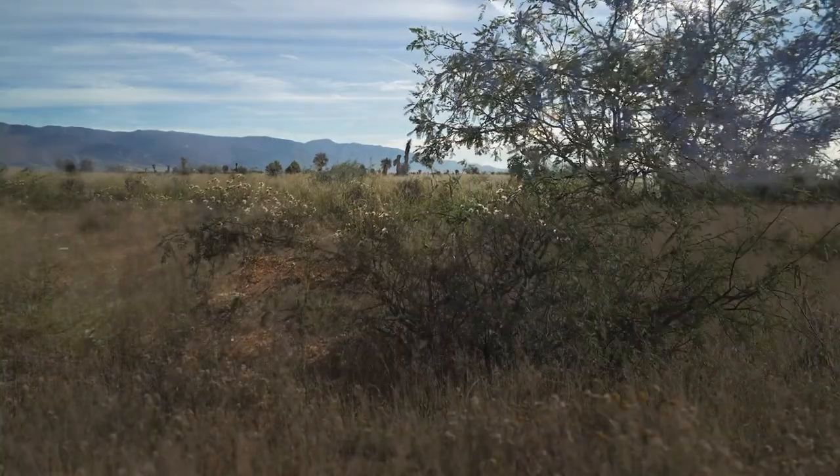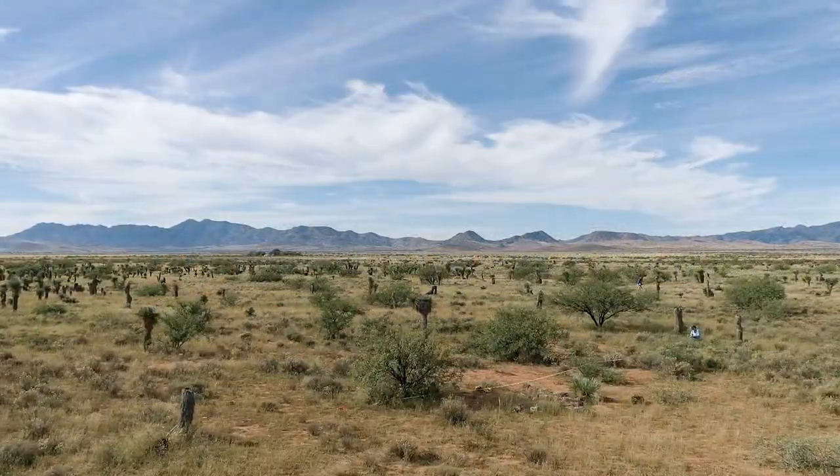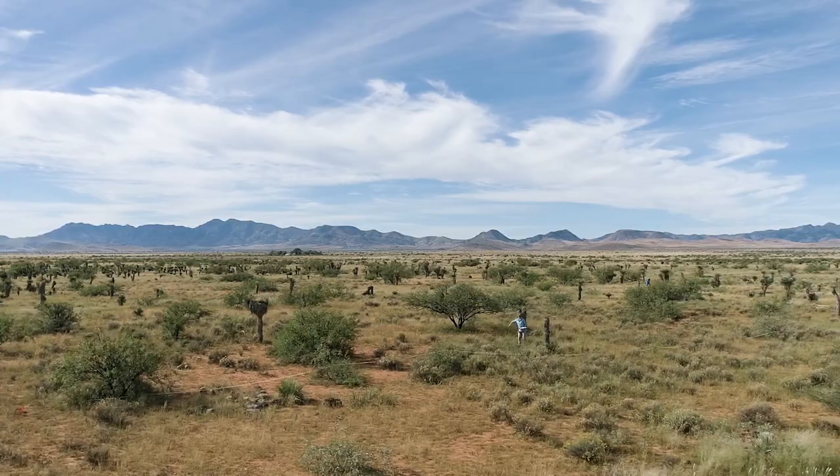It is great at surviving. It has these fantastic roots that are able to suck up a lot of water and prevent other vegetation species from accessing that really important resource. And this is fairly light mesquite encroachment — it can get much thicker than this.